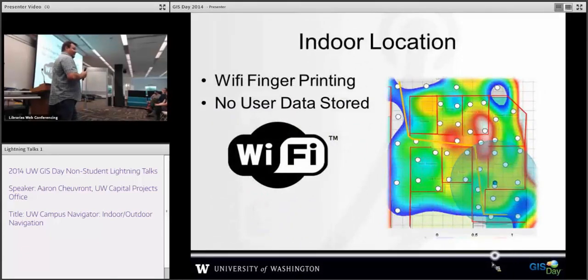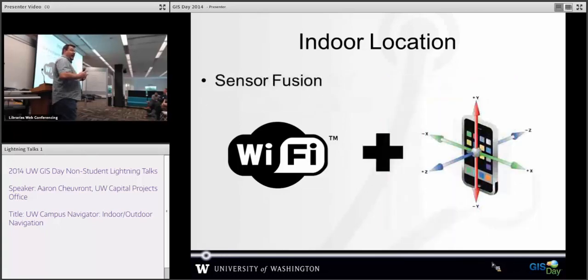Everyone wants real-time navigation like GPS driving, which requires the system to know where you're at. GPS doesn't work very well indoors, and down in the basements it's not going to happen at all. So we're looking at implementing Wi-Fi fingerprinting technology to enhance the location service inside buildings. We're also looking at sensor fusion, which combines Wi-Fi fingerprinting with phone sensors — accelerometer, compass, and things like that — to help refine location. We're not really sure how this is going to work but we're hopeful, and this is the first version of the app — things will get better.